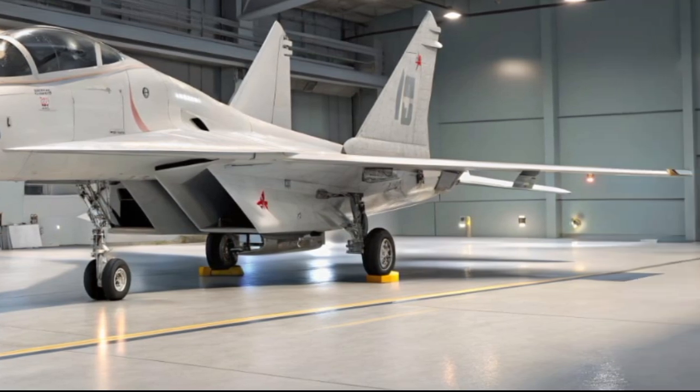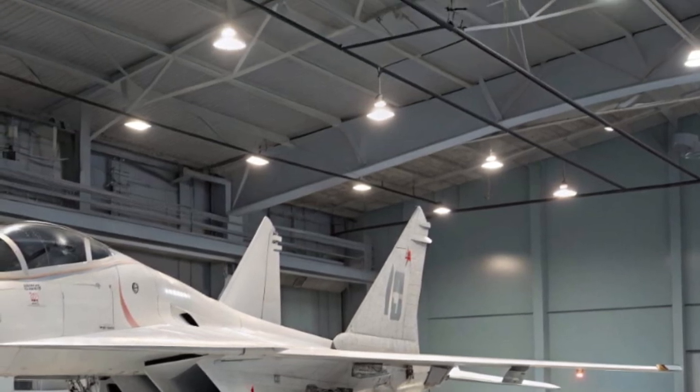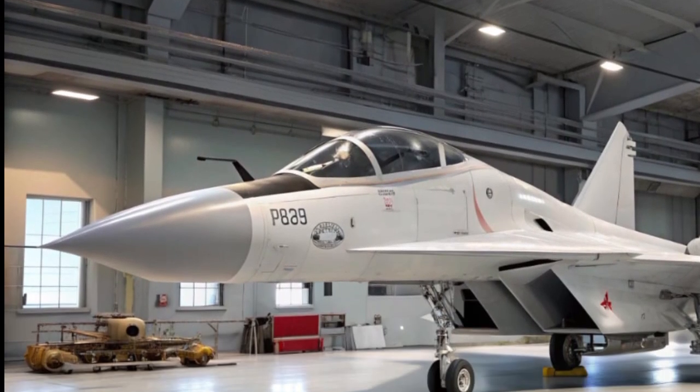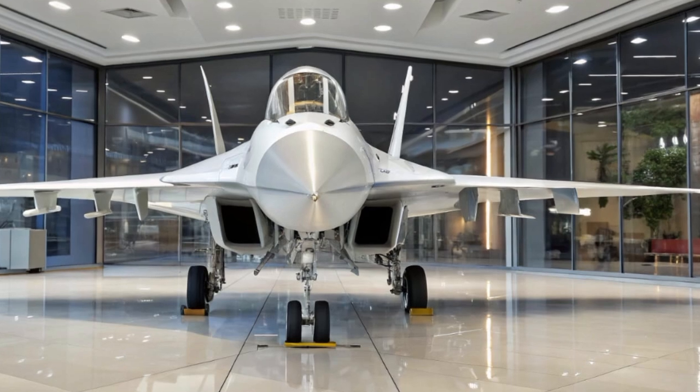Up front, the signature bubble canopy offers excellent 360-degree visibility, crucial for dogfighting scenarios. The Fulcrum's landing gear remains rugged, optimized for rough field operations, keeping true to its Soviet roots and durability.